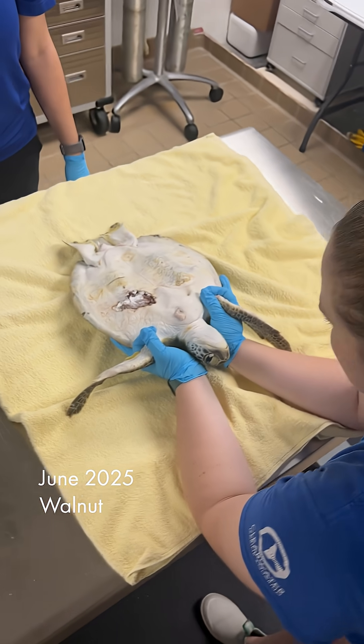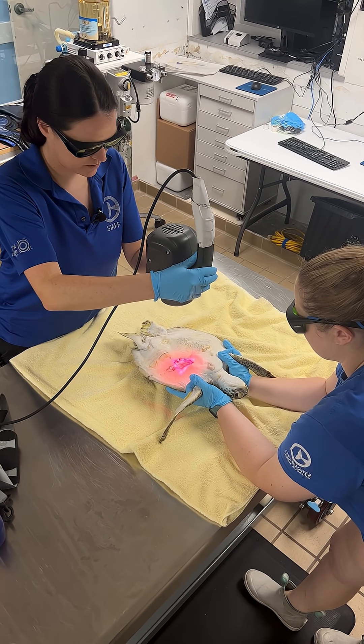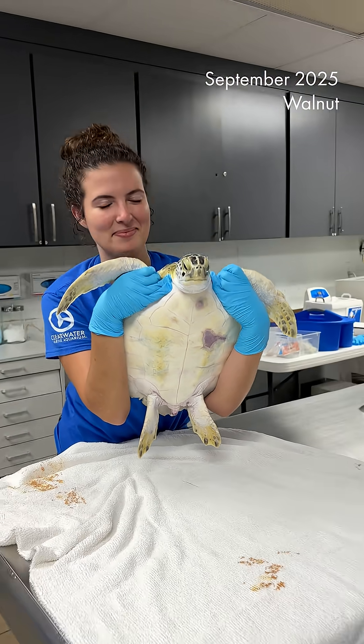Walnut also had an injury to their plastron. It was not healing properly, so our veterinarian opened up the plastron injury to help it heal properly and debride it as well, to get rid of any dead tissue and dead bone. After this procedure, our rehab team did a cold laser treatment on this injury, which helped promote healing and reduce inflammation to help them recover faster.